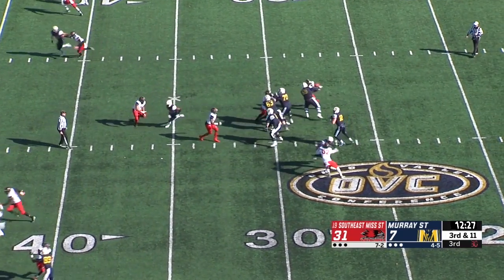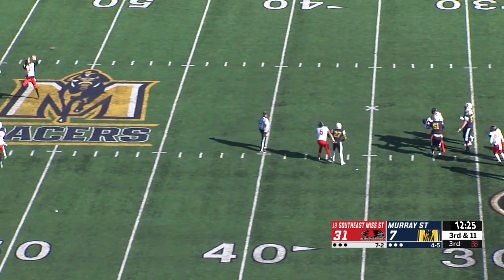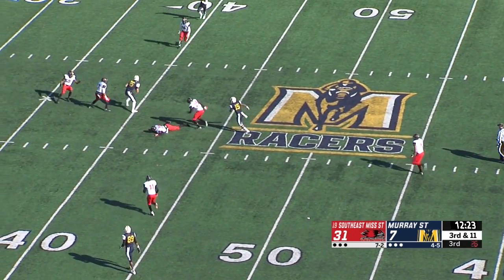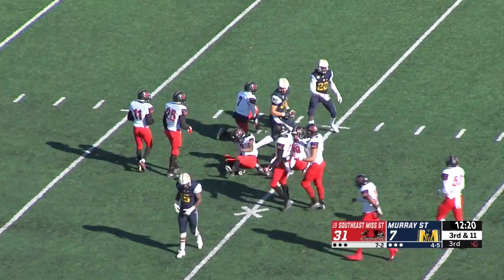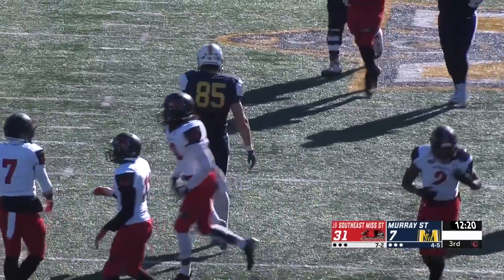From the near hash, Anderson steps up in the pocket. He fires downfield — it's complete to Sappington, and the man tried to knock him down but couldn't. He's going to get an extra six yards, down to the 35 of Southeast Missouri. Thompson with the tackle.